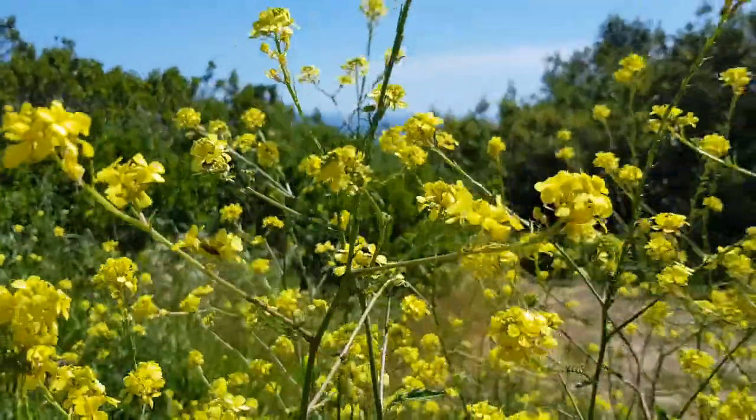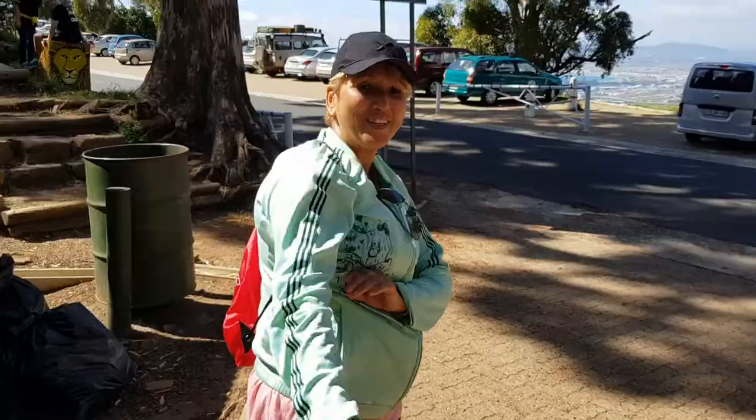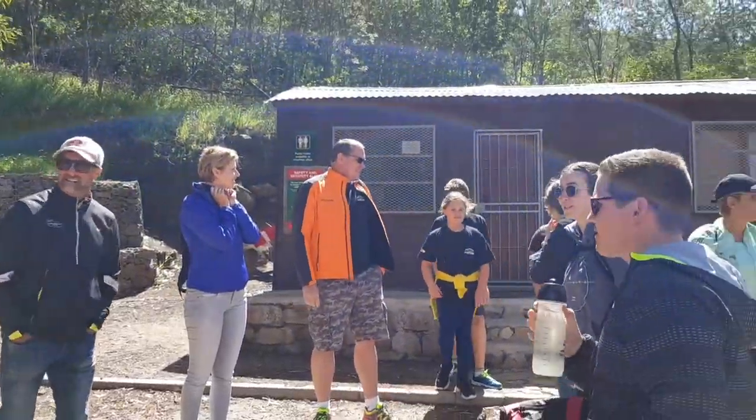I'm at the bottom of Lion's Head just waiting for the rest of the crew to arrive. It's a whole group of vloggers, all from Cape Town. It's the first time we're meeting up and we're gonna go do Lion's Head. I think we've got the whole crew in — we're about to set off.